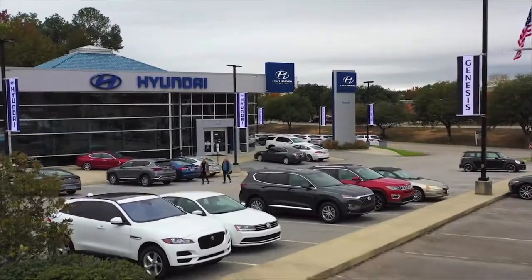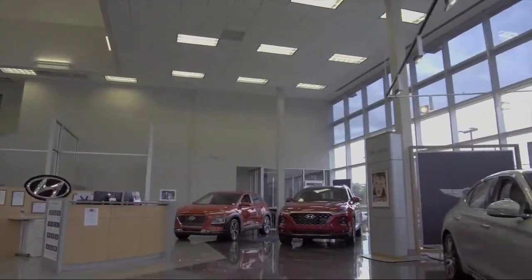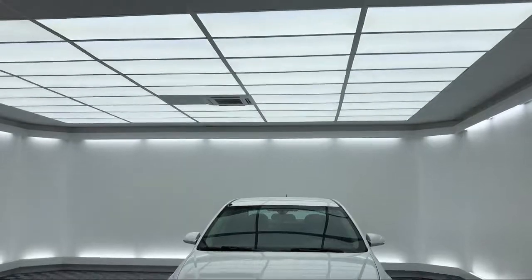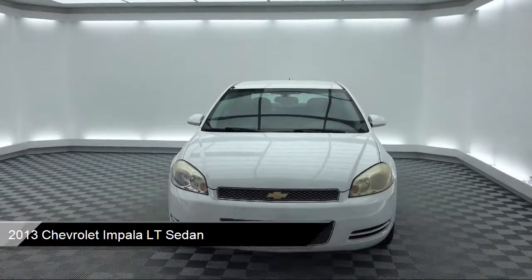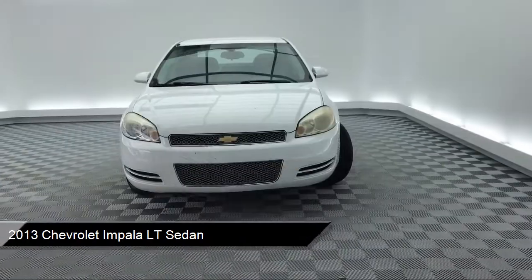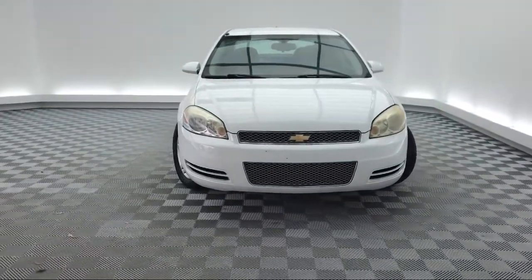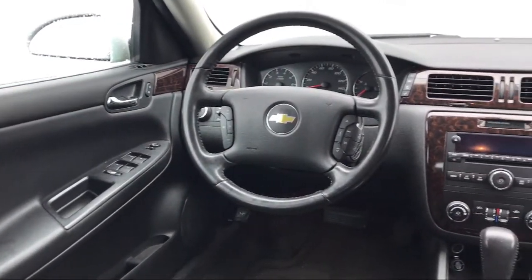Welcome to Peacock Hyundai Columbia, and here's a look at another one of our great vehicles from our extensive inventory. It comes equipped with keyless entry, fully automatic headlights, steering wheel controls, leather wrapped steering wheel, tire pressure monitoring system, alloy wheels, air conditioning, power driver seat, traction control, CD player, and much more.